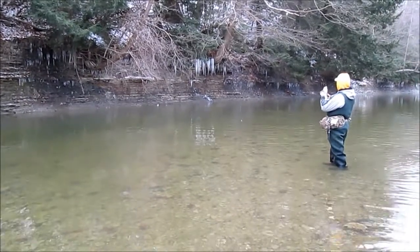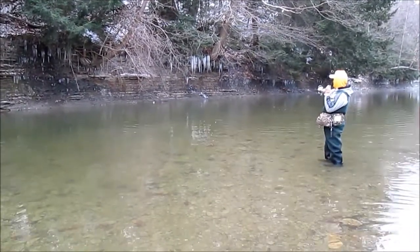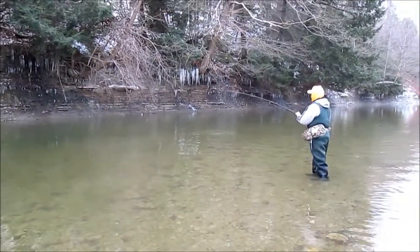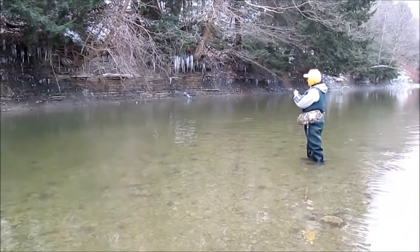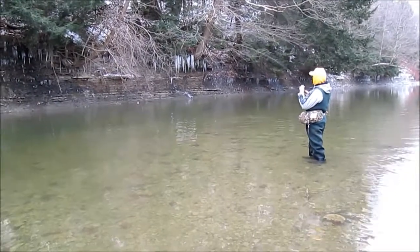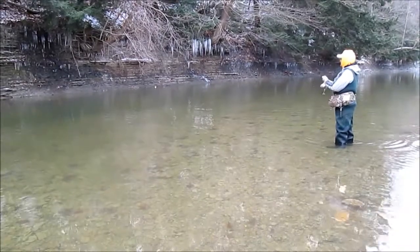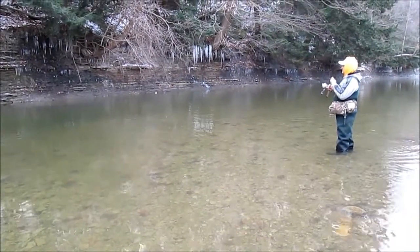I wouldn't give you ten cents for that drift. But there's a fish in there. You wouldn't think it just by walking by here and looking at it. You'd say there's nothing in there. My gosh — that fish has to lay on its side to keep getting wet.